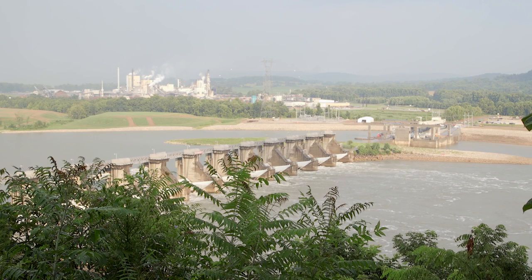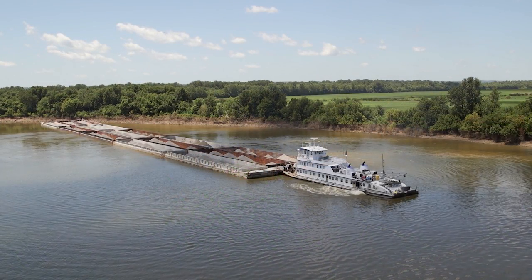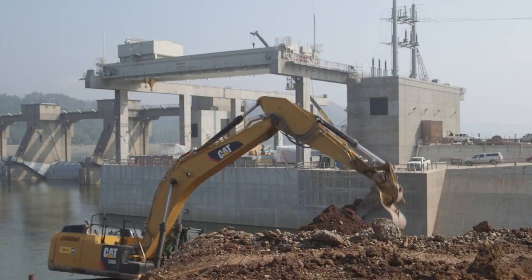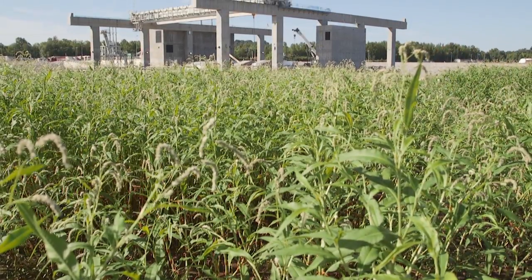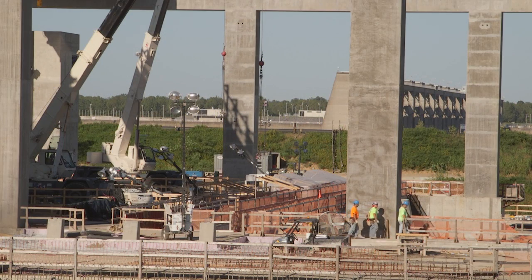The 4AMP projects are located along the Ohio River, starting upstream in West Virginia with the Willow Island Project, followed by the Meldahl Project, Candleton Project, and Smithland Project, which are all located in Kentucky.